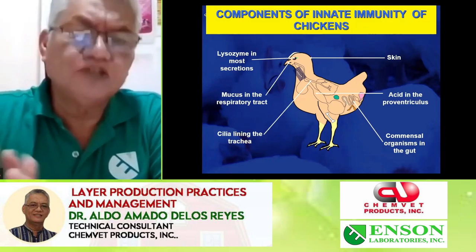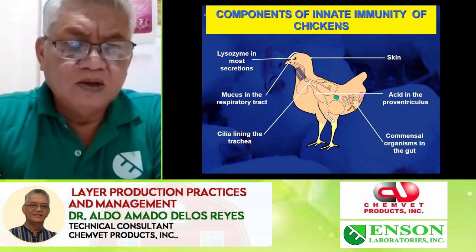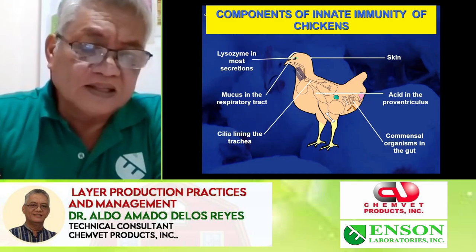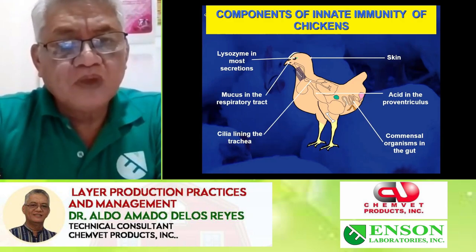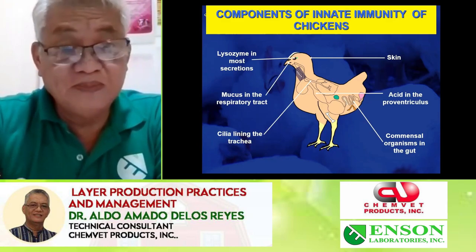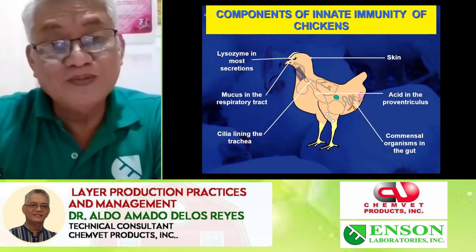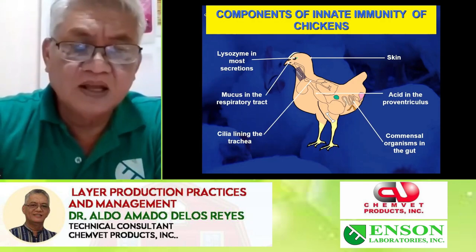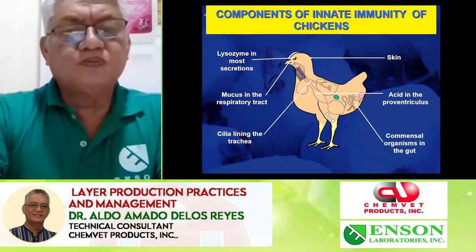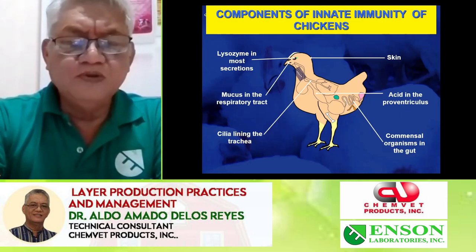We begin by putting in mind that all chicks have their natural innate immunity response to combat diseases. There are feathers to avoid the entrance of bacteria and other diseases. Birds cry to remove irritants from their eyes, especially for powder vaccines. Birds also have their 'sipon' to remove any foreign body entering the respiratory tract, and they have natural probiotics inside which provide enzymes and vitamins by themselves.